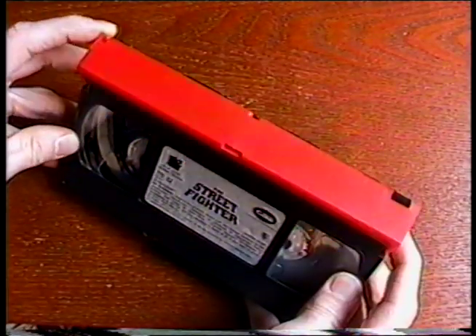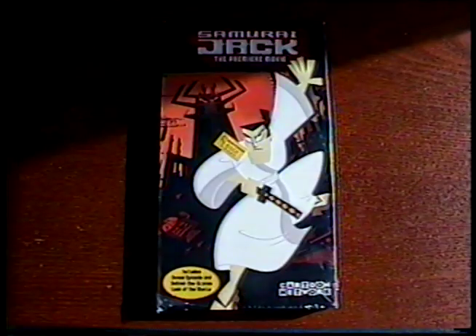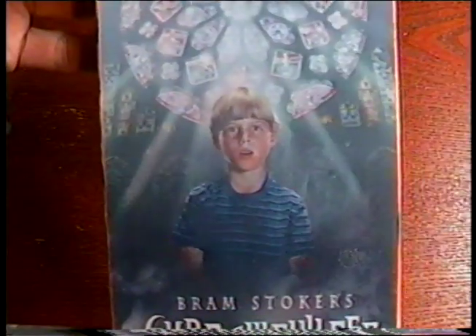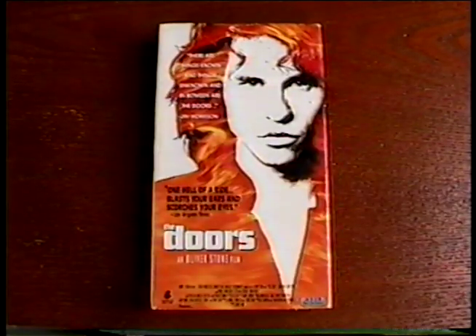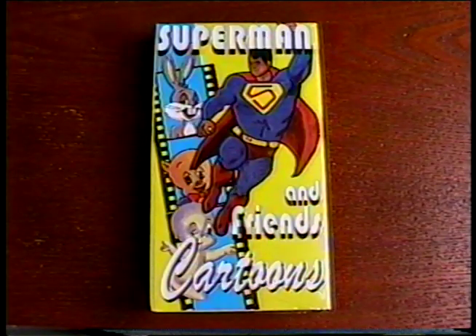It has a red tape flap. I got Nowhere to Run, Universal Soldier The Return, Samurai Jack the premiere movie, Bram Stoker's Shadow Builder — I love this holographic cover — the sci-fi classic Day of the Triffids, a two-tape set of the Three Stooges TV Classics collection, The Doors, Tales from the Crypt Bordello of Blood, and this Superman and Friends cartoon tape.